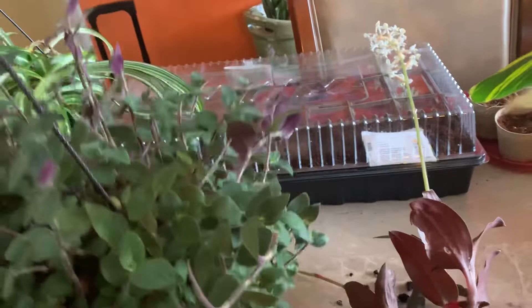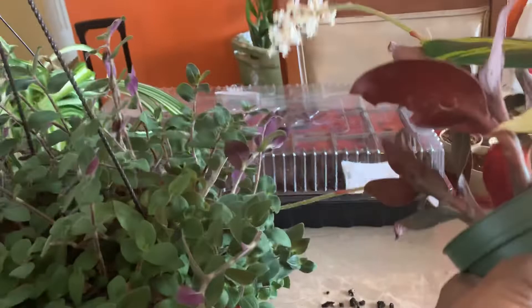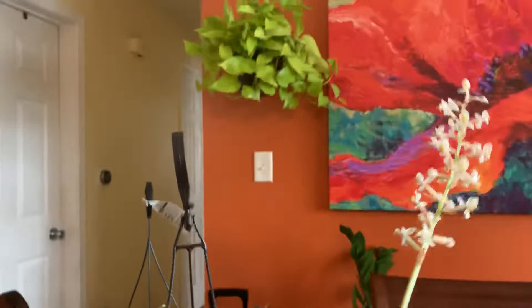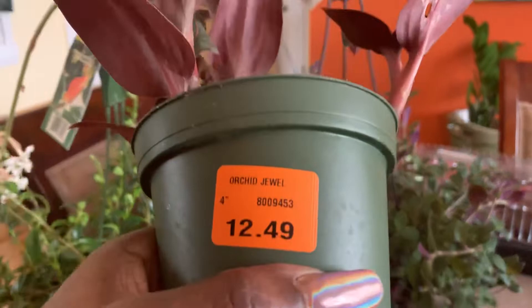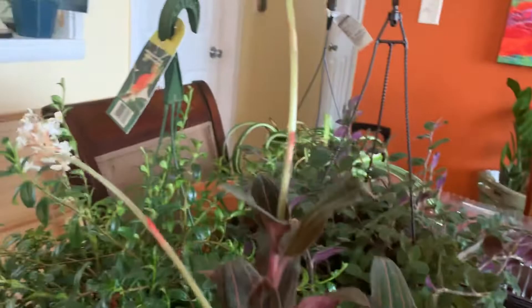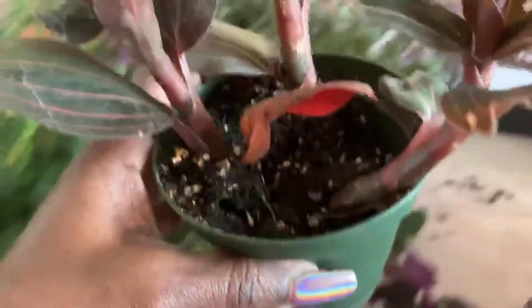Really cute plant here with the blooms on it — I should have gotten two. It is an Orchid Jewel, $12.49. Expensive, but she's worth it. It's a really beautiful plant. I have to learn how to take care of her, but she's really pretty.